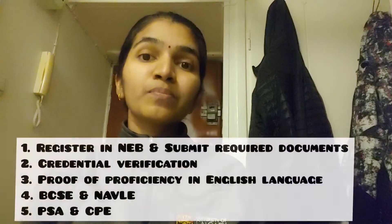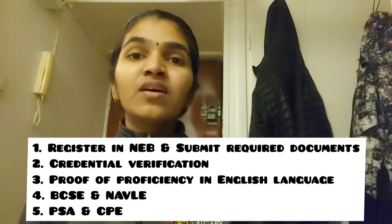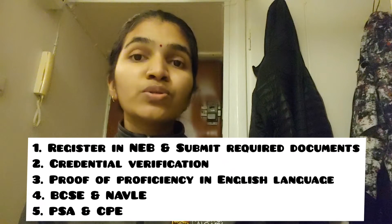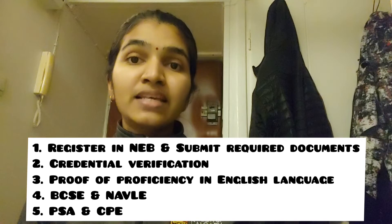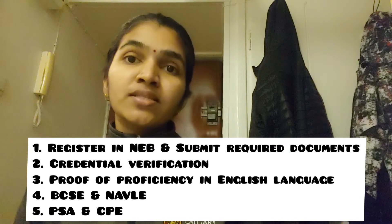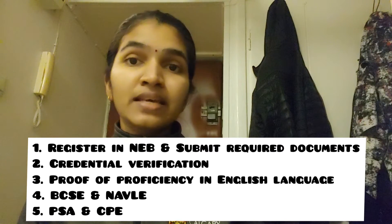After clearing the BCSC exam, you can either write the North American Veterinary Licensing Exam (NAVLE) or proceed to PSA or CPE. NAVLE is also a computer-based exam taken at a Prometric Center. It has 360 questions and takes a whole day to complete.